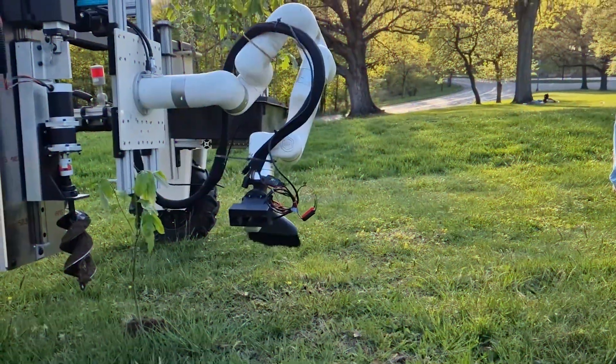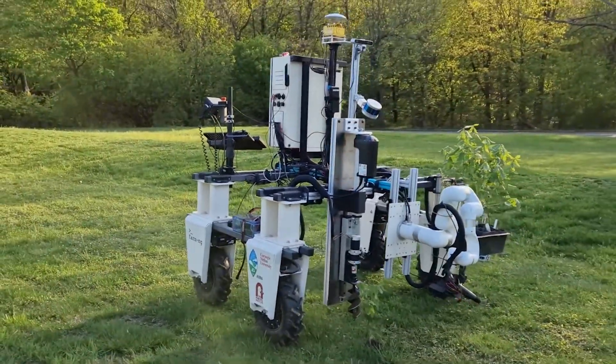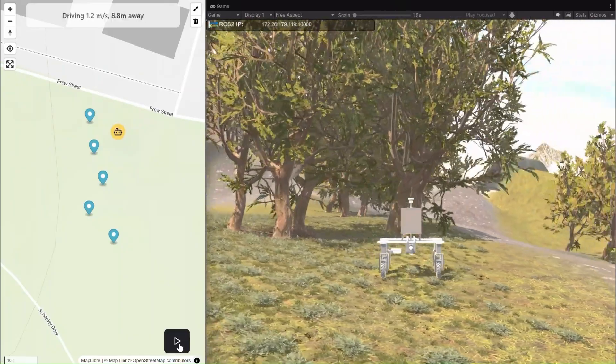Meet Johnny B. Root, a reforestation robot designed by Carnegie Mellon University. Johnny autonomously plants tree seedlings, with advanced navigation, AI-driven forest planting and precision planting.